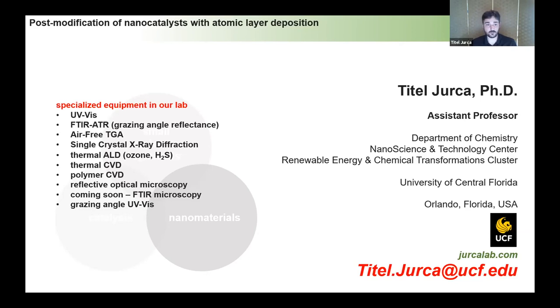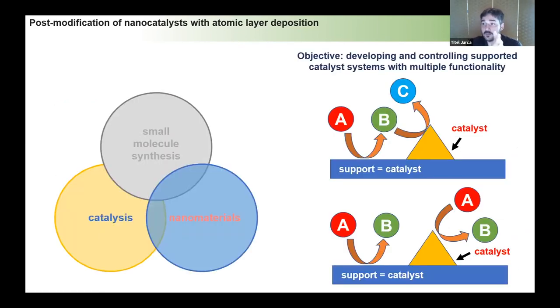If there's anything we have that might be of use, please contact me — my email is at the bottom, or check out our website. Today I'm going to be talking about a specific example that highlights our approach, particularly at the intersection of nanomaterials and catalysis.